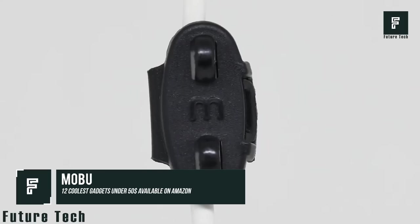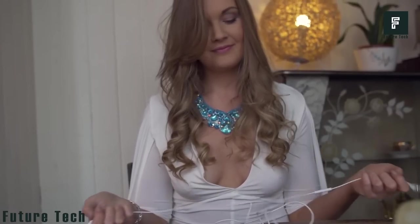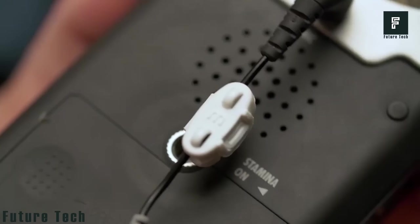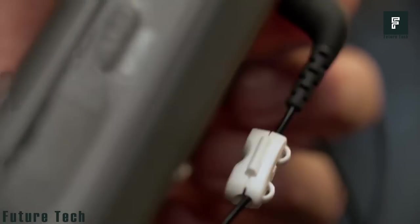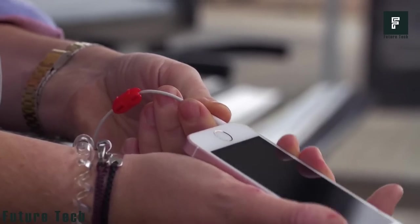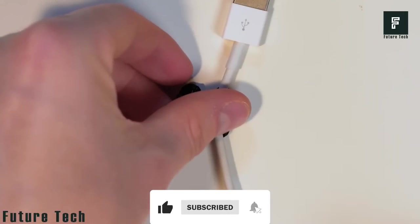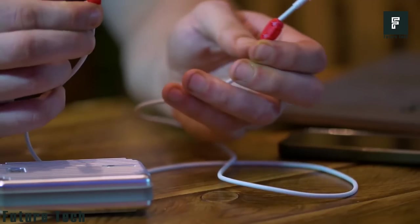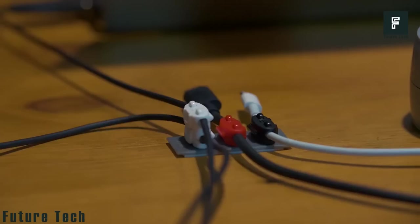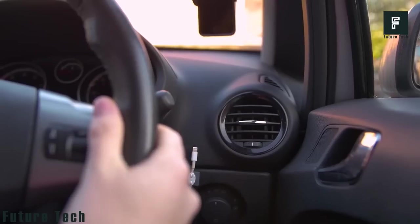Mobu claims to be the world's most versatile cable clip. Each Mobu order comes with six cable clips that will help you keep your earphones from tangling and getting knotted in your pocket or in your drawer. It works great for charging cables as well. Each clip will fit cables up to 4 millimeters in diameter using its patent-pending design, meaning it will hold cables of almost any size. To keep your cables stored neatly, you can use three clips to hold earphones together, two clips for chargers, and a single clip to keep a cable attached to your desk.